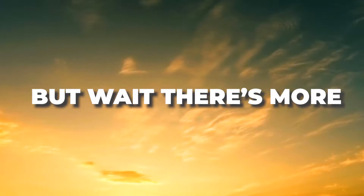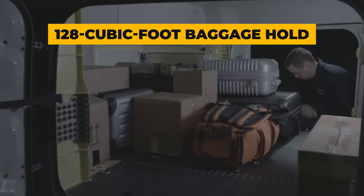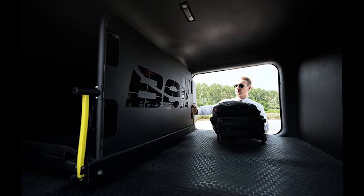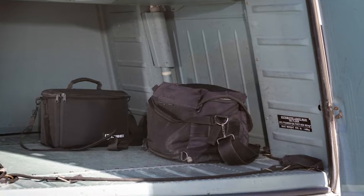But wait, there's more. The Bell 525 boasts a cavernous 128 cubic foot baggage hold — perfect for those who travel with an entourage of luggage or equipment. It's a flying walk-in closet.